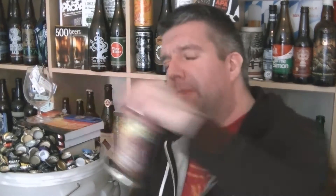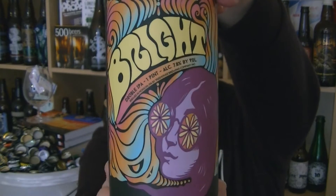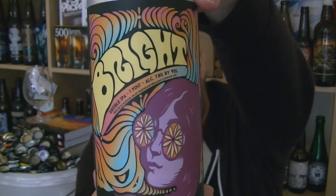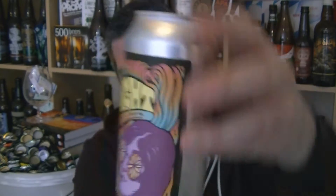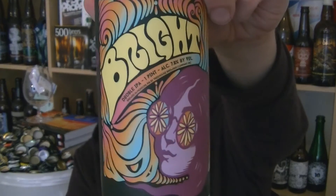Hi everyone from hovzing.com, thanks for joining me for another video beer review. This time I've got a can of beer from Treehouse in Munson, Massachusetts. It's their Kind of Bright, which is a 7.8% ABV double IPA. I've been really impressed by the stuff I've had from Treehouse — really tasty. I think I had a single hop version of this before, and my friend Joe graciously shared it with me and Richard.